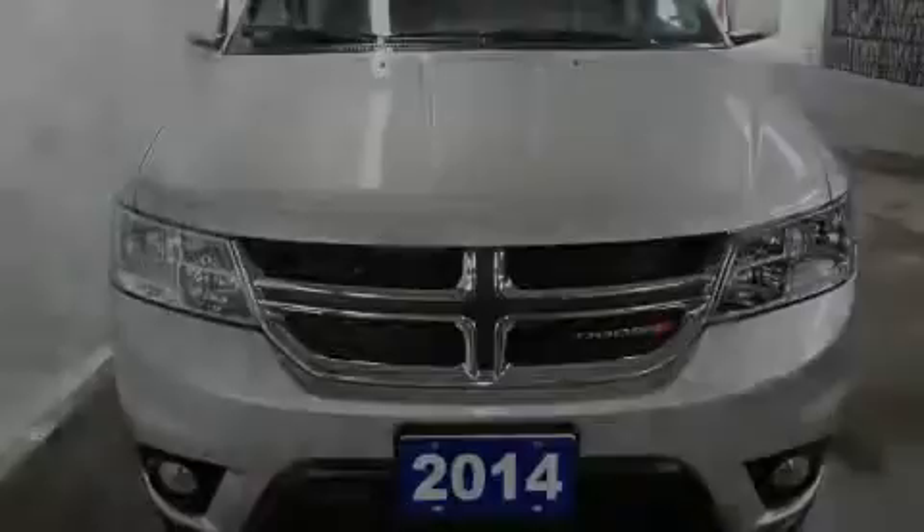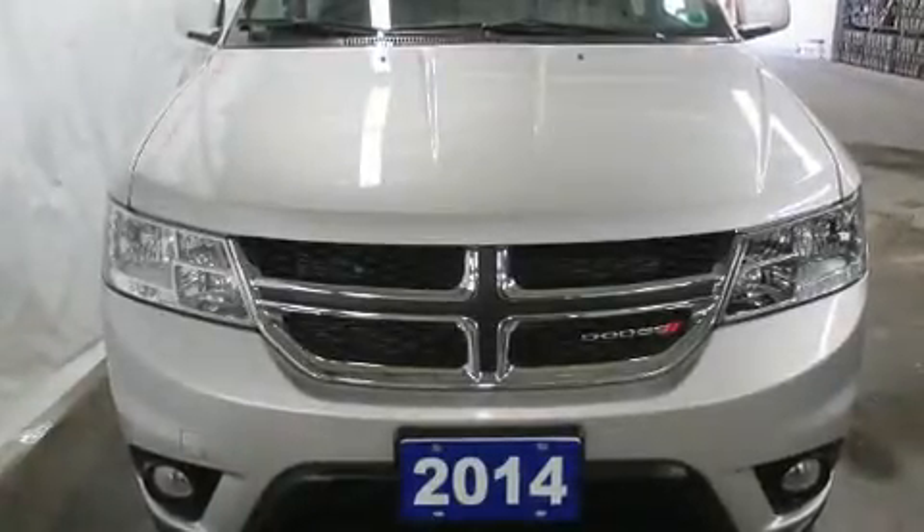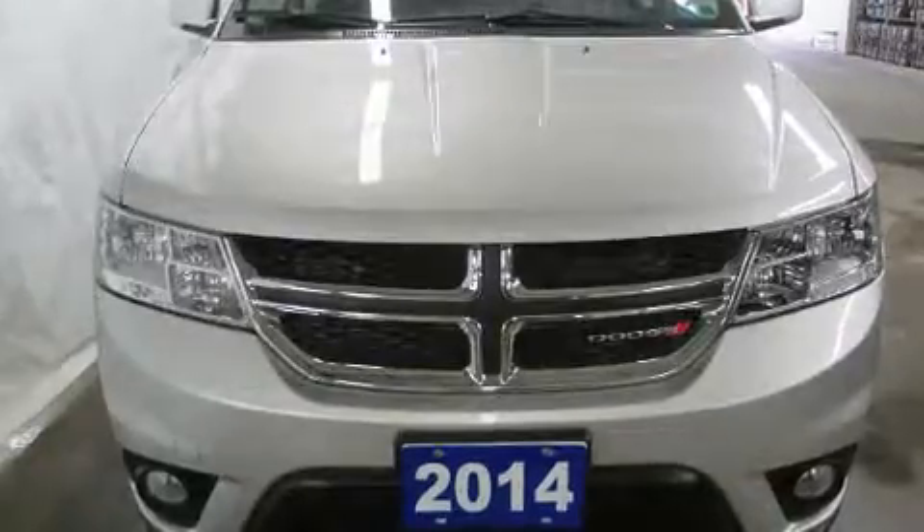Introducing the 2014 Dodge Journey. Under the hood, you'll find a six-cylinder engine with more than 270 horsepower.